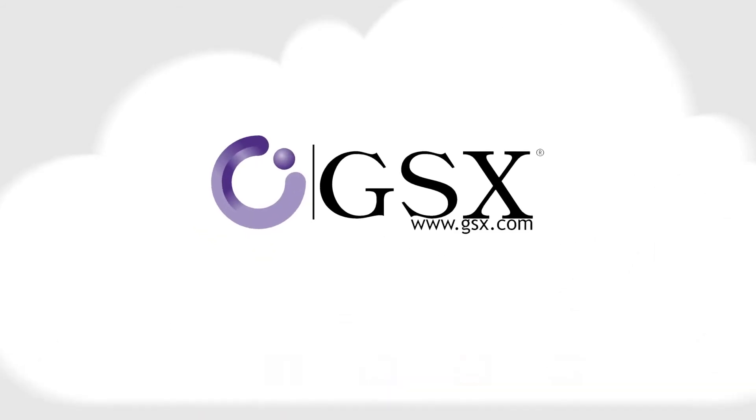Contact us today to find out how GSX Solutions can help you navigate your move to the cloud.